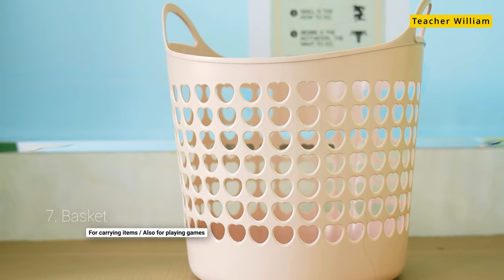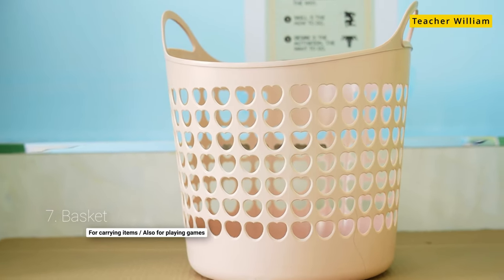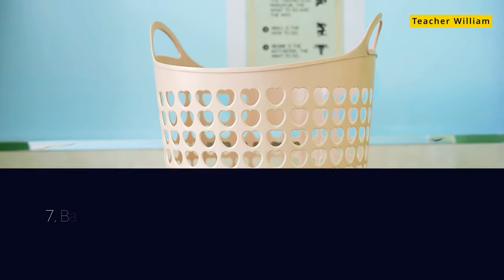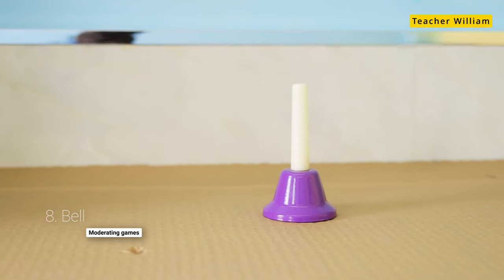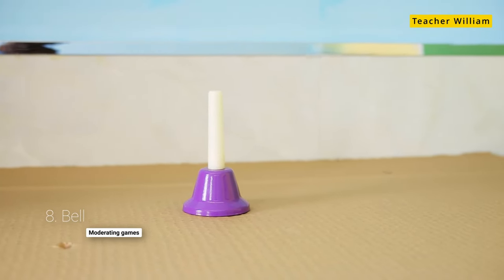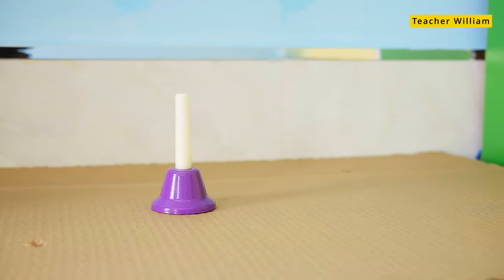Next is the basket. I use this for carrying things to and from the classroom and also sometimes for combining it with balls for playing games. Next is the bell. Whenever there's a competition, sometimes there needs to be a starting bell and an ending one, and this is great for that.